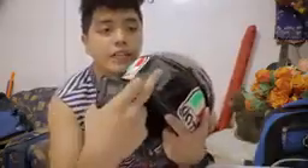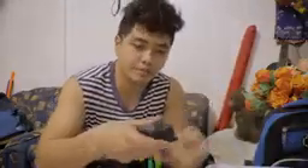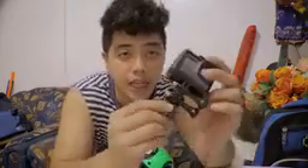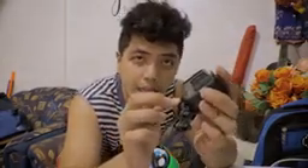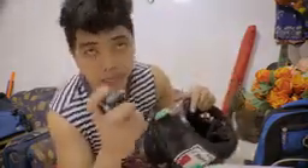Dagdag tips: kapag naka-mount na itong nasa helmet natin, meron tayong lock dito — dalawa siya. Ito yung lock sa may helmet, tapos meron lang siyang extension papunta dito sa camera. Imamount nyo dito. Nga pala mga katagumpay, baka magkamali kayo. Kasi ang mount, minsan ang mount ng mga YouTube motovlog natin, kaya nanguhulog siya.